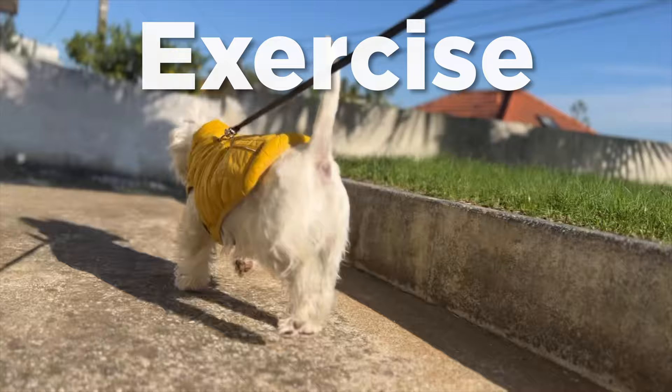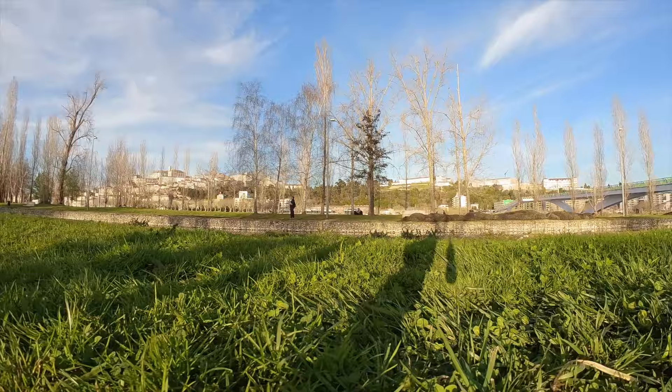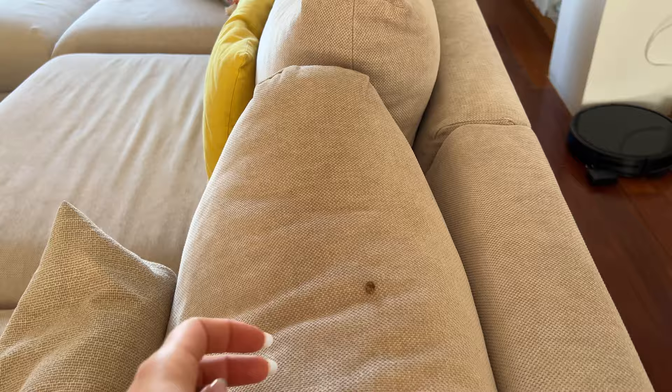Number 2: Exercise. Westies are energetic and playful dogs and they require regular exercise to stay healthy and happy. A longer daily walk and playtime session in the yard or in the park can help them release their energy and maintain their physical health. On rainy days when you can't get to the park, you can tire them by playing fetch indoors with their favorite toy or hide treats in the house and have your dog look for them.